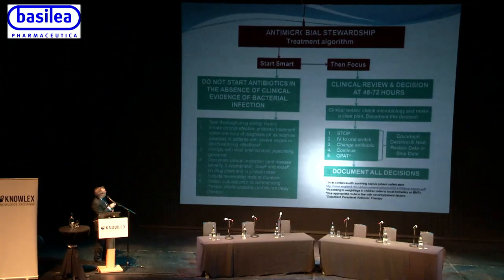Coupled with starting smart, you need to take a thorough drug allergy history, initiate prompt effective antibiotics within the hour of diagnosis in severe sepsis, comply with local antimicrobial prescribing guidelines, document the clinical indication and disease severity, the dose and route on the drug chart and clinical notes, and include a review or stop date. The key thing is to ensure samples are taken before initiating antibiotics, so that when you come to the 48-72 hour review you can de-escalate appropriately.